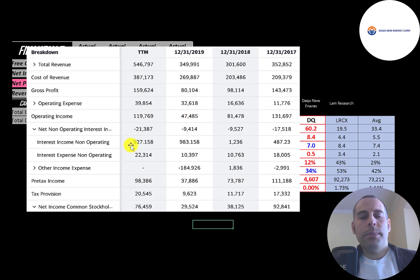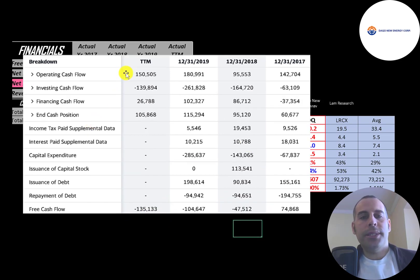The company has nearly $1 million of interest income and $22 million of interest expense on their debt — more than double what they paid in 2019. Below that is other income and expenses, which was zero in the trailing 12 months. Then you have pre-tax income, then taxes, and the bottom line of the income statement is net income, which is positive every year.